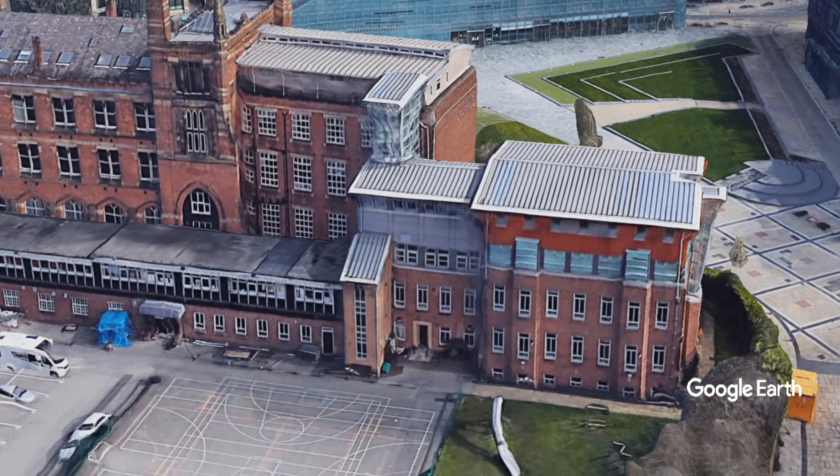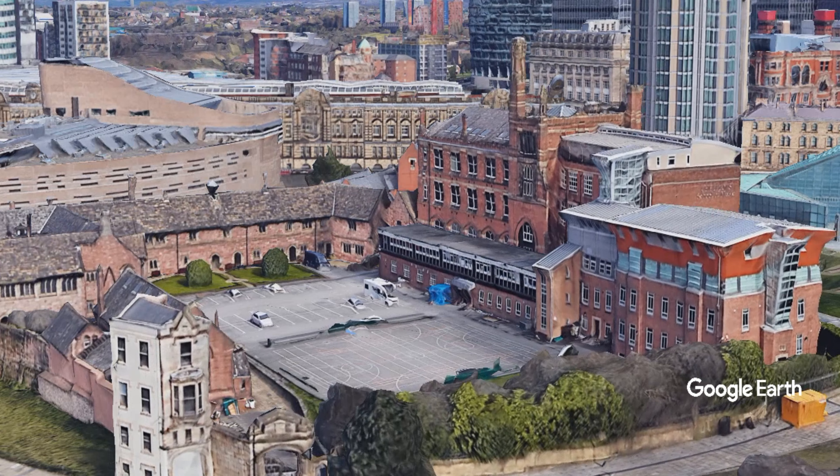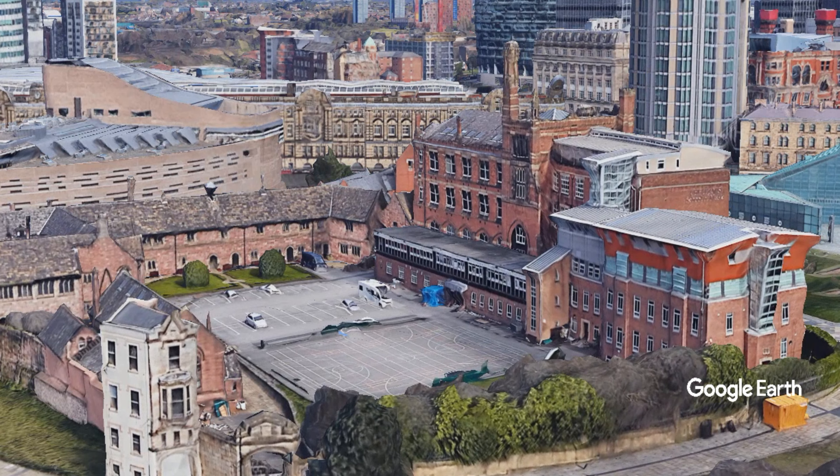The Victorian John Rylands Library, now part of Manchester University, is also worth seeing for its many special collections, including medieval texts, a Gutenberg Bible, and a collection of early printing by William Caxton.